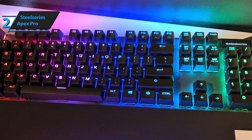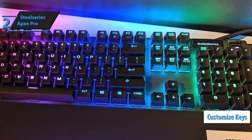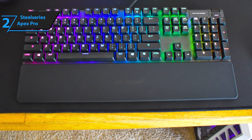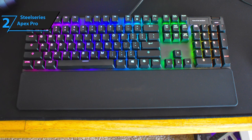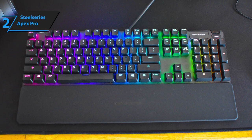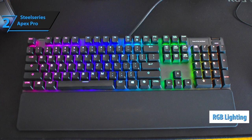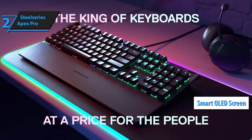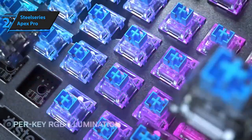Furthermore, SteelSeries Apex Pro gives you the ability to customize each key according to your desired needs and activation. Adjustable switches will give you the ability to adjust the activation distance to your needs in the range of 0.4 mm up to 3.6 mm, which takes the experience to the next level. The item comes with a smooth RGB lighting with 16.8M colors per button, as well as a smart, integrated OLED screen. The screen has a built-in storage and commands to control data in a variety of ways.